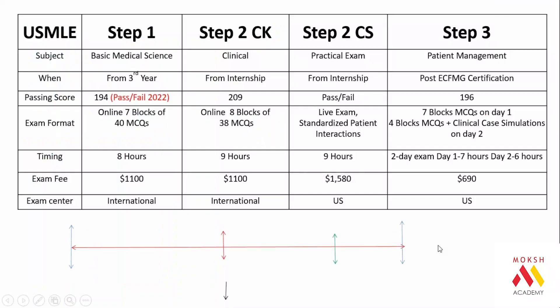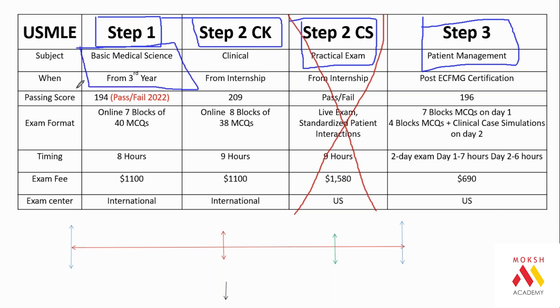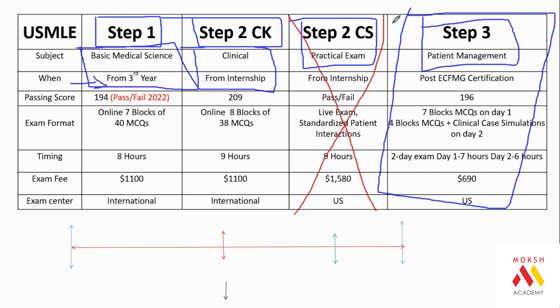The USMLE examination is among the longest examinations in history. Step 1 is online, Step 2 CK is online and happens in India, CS is a practical exam, and Step 3 is an online exam. The CS examination has been temporarily suspended and a new version is coming. Step 1 covers the first two years of MBBS, Step 2 CK covers clinical years, and Step 3 can only be given after graduation and clearance of Step 1, CK, and CS.